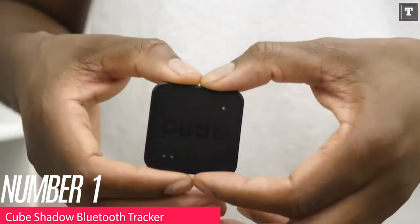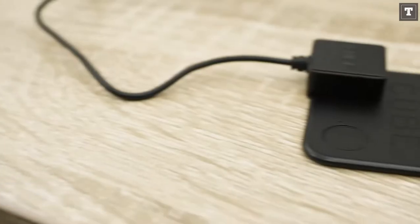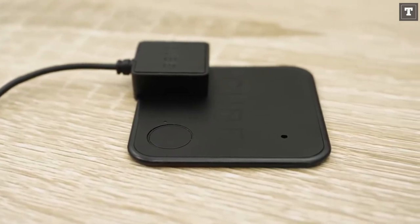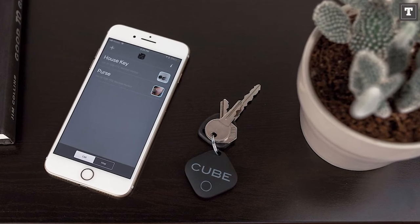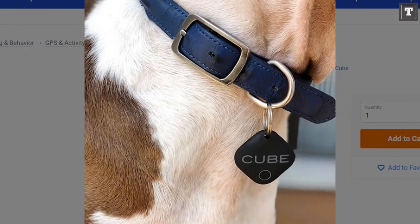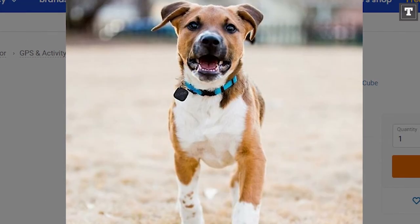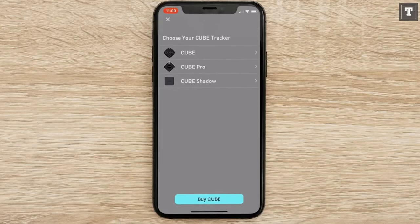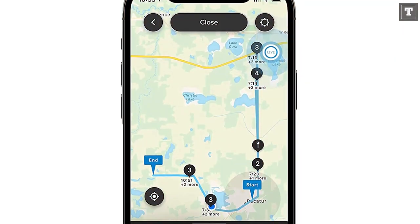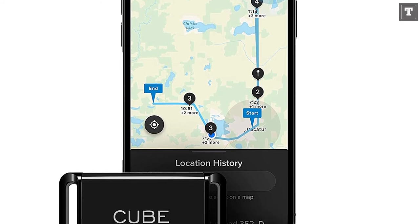Number 1: Cube Shadow Bluetooth Tracker. The Cube Shadow Bluetooth Tracker is inexpensive, works over Bluetooth, is waterproof, and does not require a monthly membership. It's essentially a compact GPS-style tracker that can be used to keep anything safe, including your dog or even your cat. When the device loses contact with a cell phone app or another mobile device, it will ring to notify you of its last known location. You can also use the app to make the Cube produce a ringing noise to help you locate it.